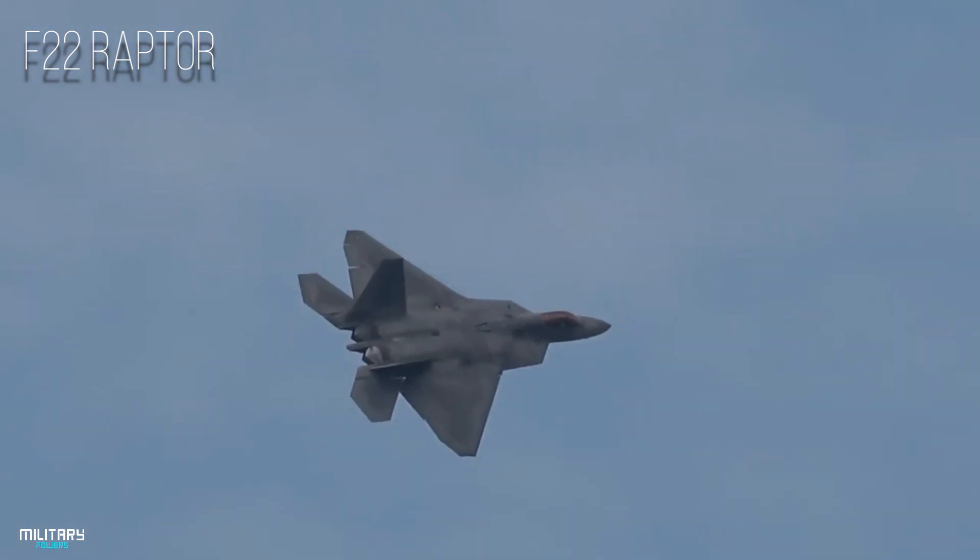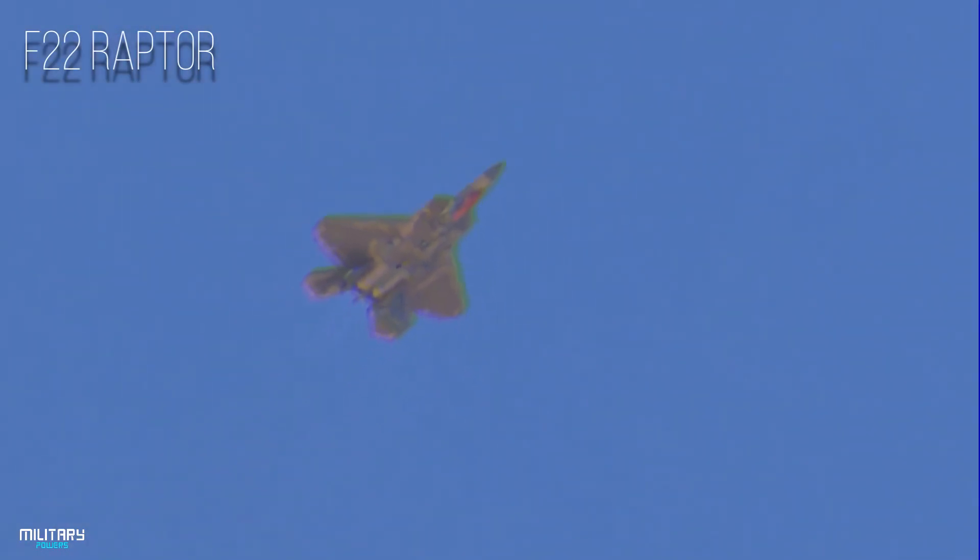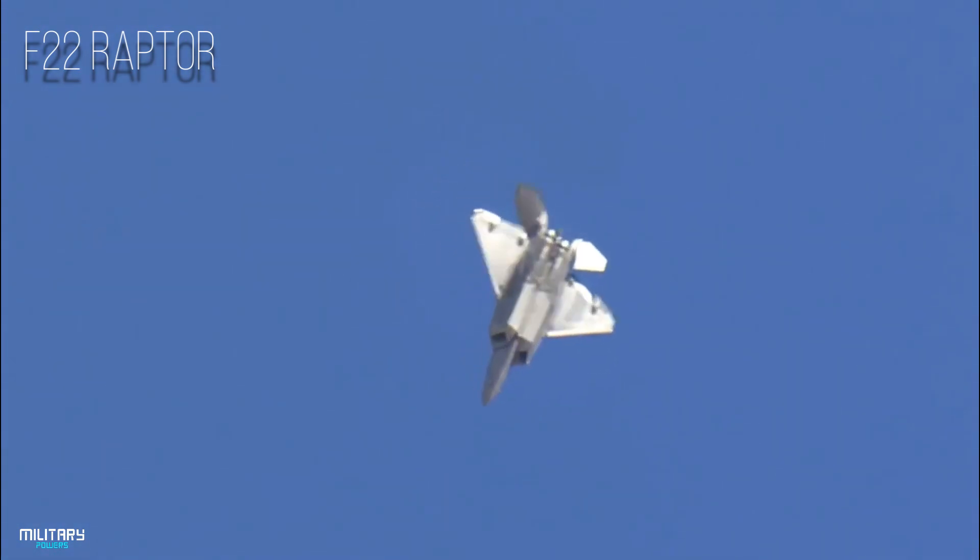The F-22 Raptor is a fighter aircraft produced by Lockheed Martin, focused on air superiority and aimed at providing high stealth capability with a low radar cross-section.